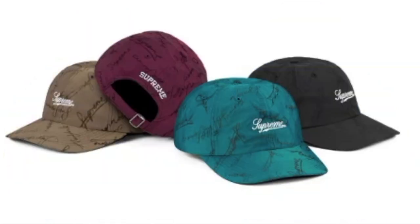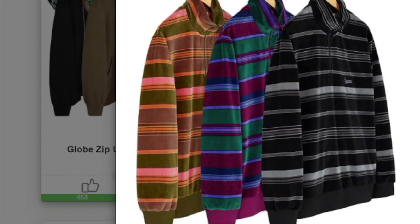This one is the script logo six-panel cap and you have four colors to choose from. On the front you've got the Supreme logo and on the back you've got the embroidery Supreme logo. It will retail for $48 each.